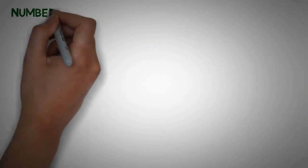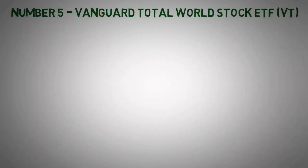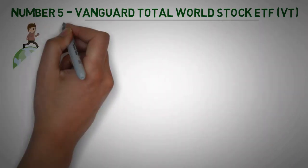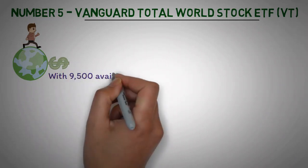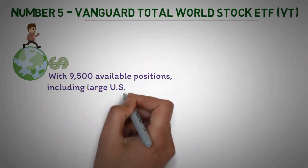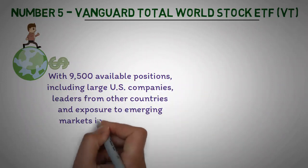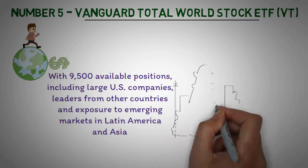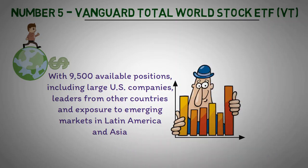Number 5: Vanguard Total World Stock ETF (VT). Investing with Vanguard Total World Stock ETF gives investors the opportunity to build a portfolio of stocks from both domestic and international markets. With 9,500 available positions, including large U.S. companies, leaders from other countries, and exposure to emerging markets in Latin America and Asia, this ETF provides a comprehensive yet affordable way to diversify investments without having to constantly monitor individual holdings.